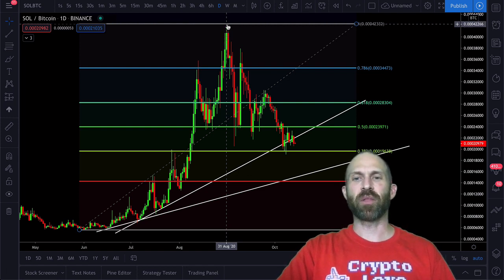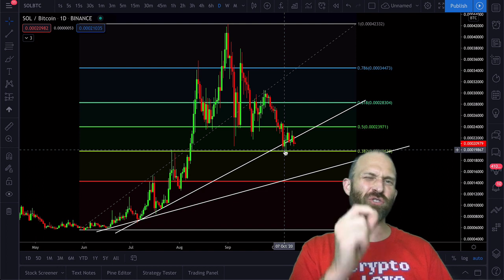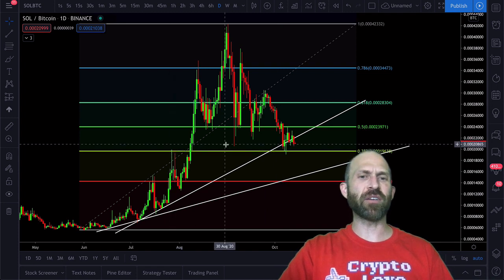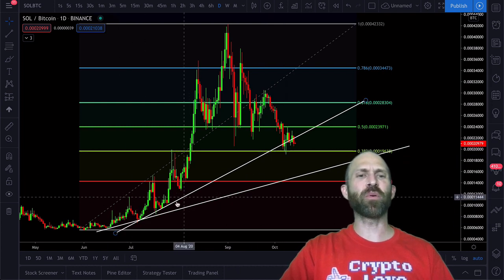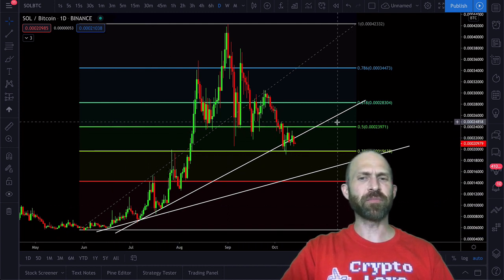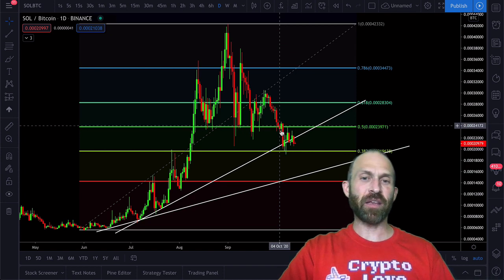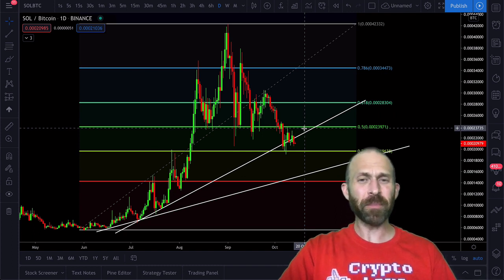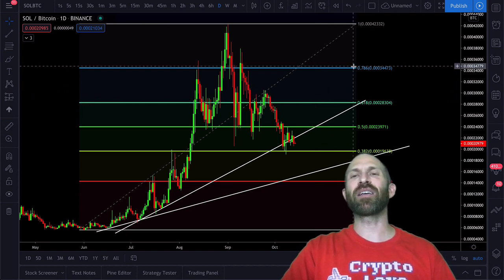We've pulled back to potentially the 38.2 Fibonacci retracement level, which is a very strong FIB support level. Not only that, but it was also former resistance and almost support at that same zone — a very important level. Depending on where you put the support lines from the earlier trends, you could potentially have some support being found right here. Price could rebound from that — it tapped down and went back up. If it taps down again and then goes up past the 50 FIB, that's a double bottom, and the price would have like a 97% chance of 40% gains, which would probably bring us around to the 61.8 FIB, if not higher.